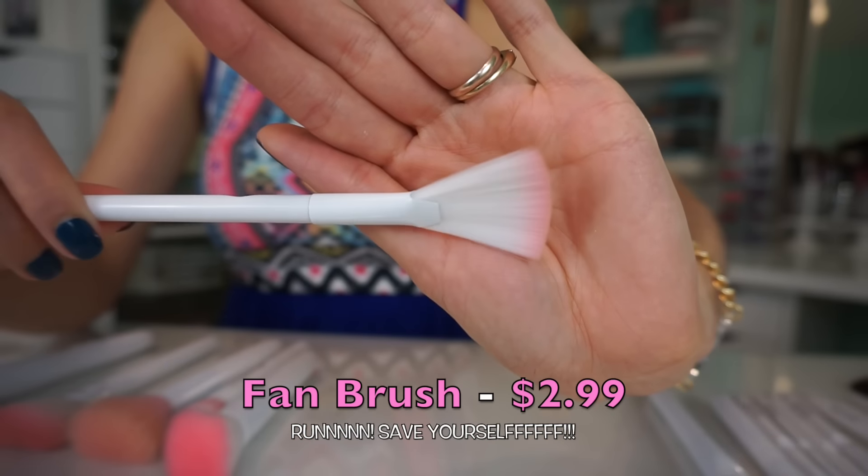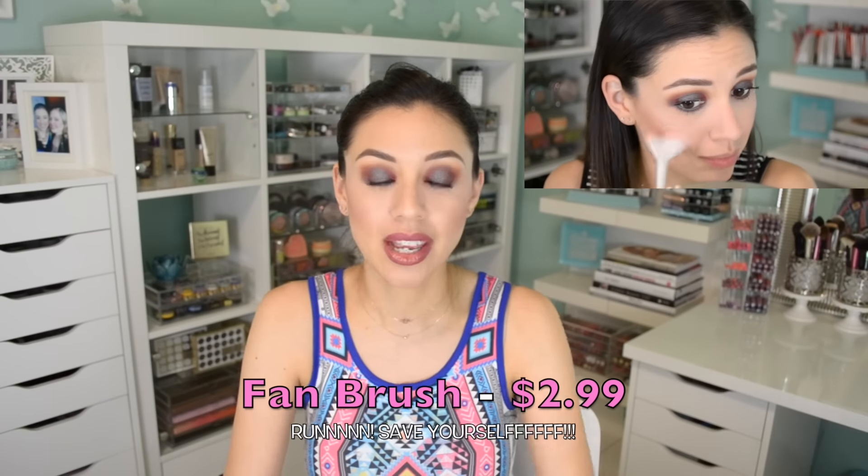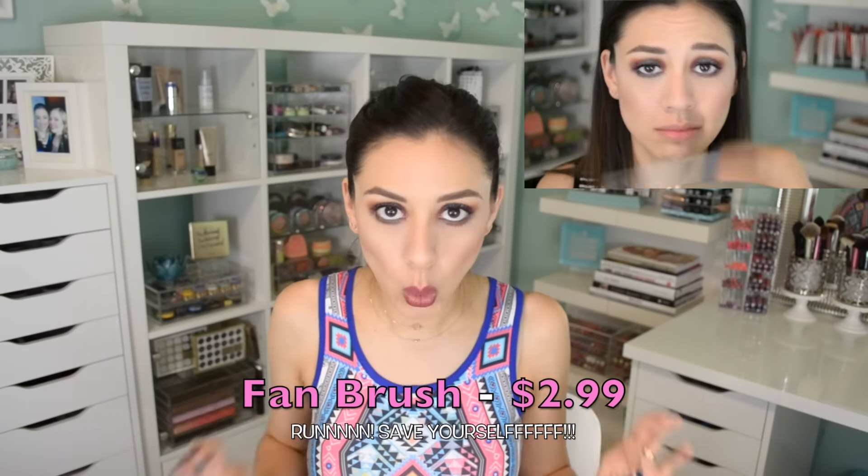A brush I'm not even going to get into because it's so horrific — I don't know how they even approved this brush — is the fan brush. This brush is a joke. It's not even a good brush to give to your little sister to play with. It's a horrible brush.